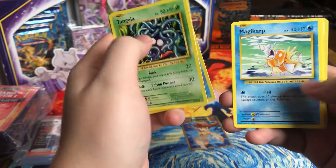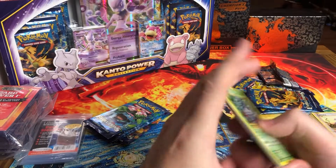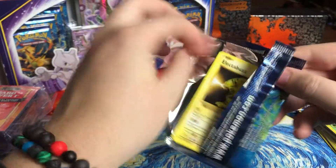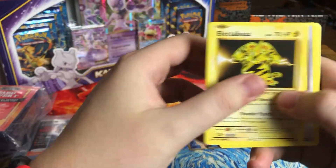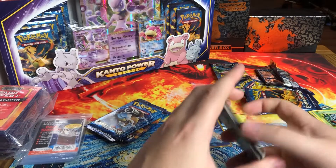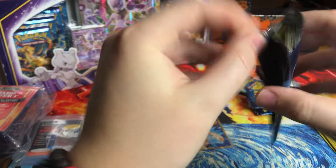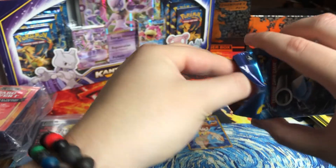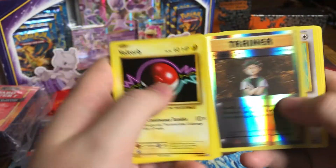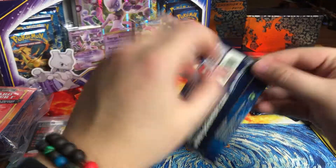Tangela, Poliwag, Seel, Magikarp, Vulpix — I saw the fire, I got so excited. I'll take another reverse. These are pretty bad so far. Three packs left and not even on a regular holographic foil yet. It's kind of bad, and there's not going to be one here either. Wow. Two packs left, we need a big hit. Otherwise, we are big neg.